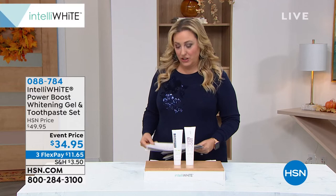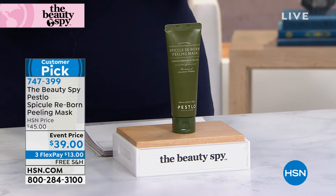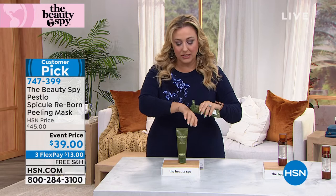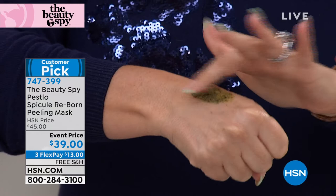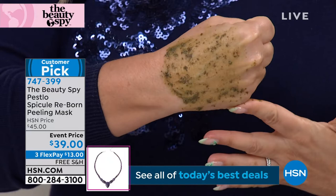We're going to continue on to talk about the Beauty Spy — this is my fall beauty special, a customer pick. What I have here is the final quantity. It is called the Pestlo Reborn Peeling Mask. It's an exfoliating product — look at that, it looks kind of green, almost like algae. You're feeling the exfoliation. This is one of those products that was very difficult to get, and when this sells out, that's what we've got. We've got a sale price at $39.